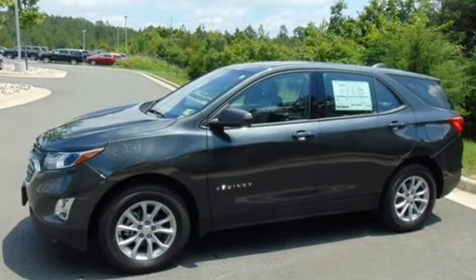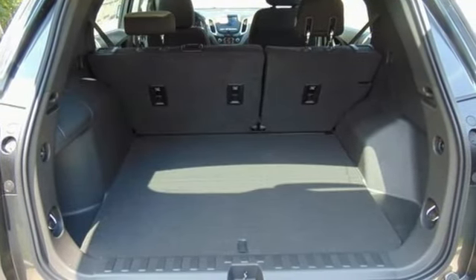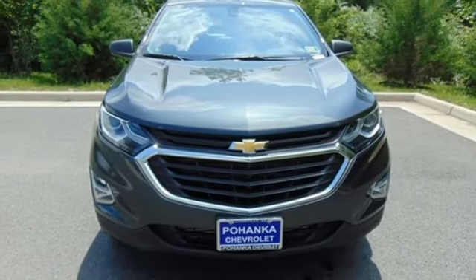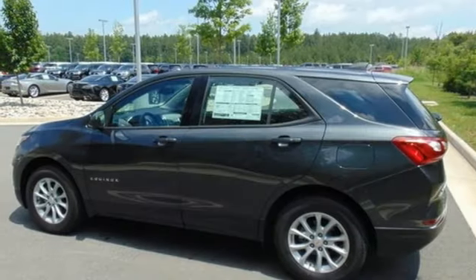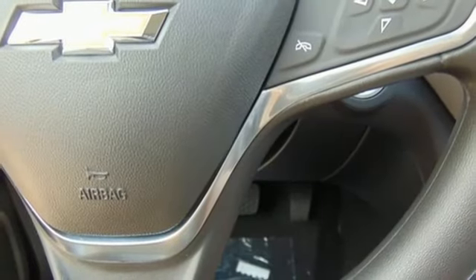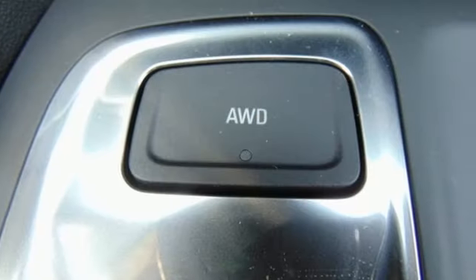Bluetooth wireless audio streaming, OnStar 4G LTE Wi-Fi hotspot, manual tilting steering column, Apple CarPlay Android Auto, manual telescoping steering column, turbo inline four-cylinder engine, active grille shutters, gas pressurized shocks, and doors and push button start proximity key.